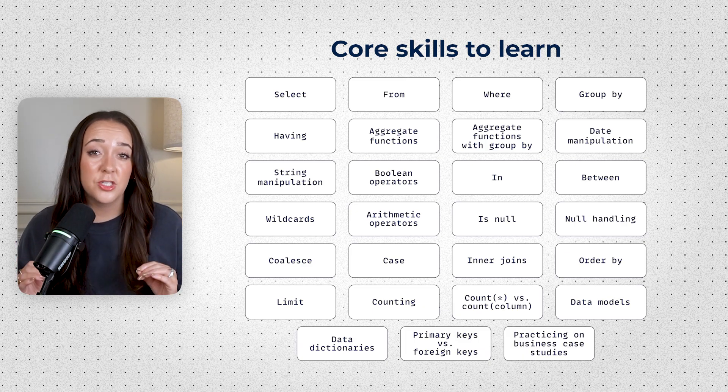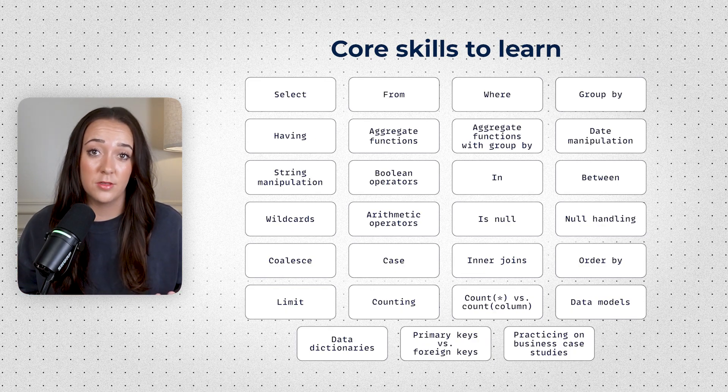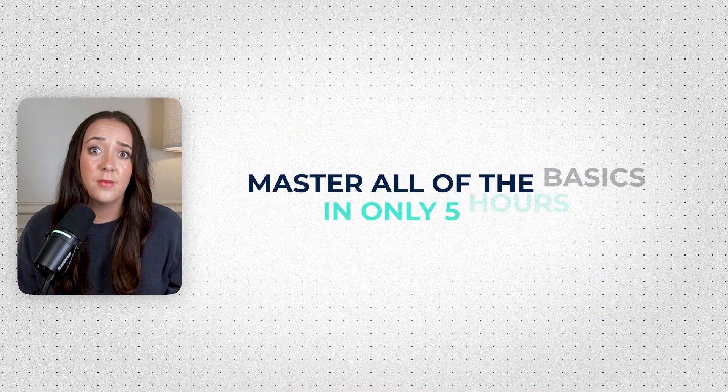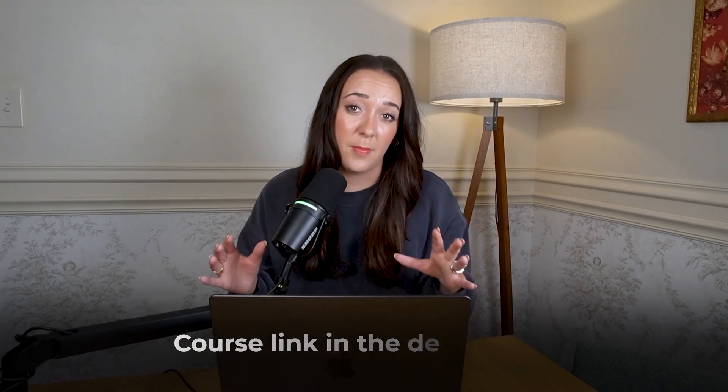I know that sounds like a lot, especially if you're new, but you can actually learn all of these skills in only five hours. In my beginner course, you'll master all of these topics and practice them on real business case studies in only five hours. You can grab the link below, or find a course that teaches all of those topics. Applying the foundations to real business problems really matters — I made a mistake as an intern once, and it was super embarrassing.